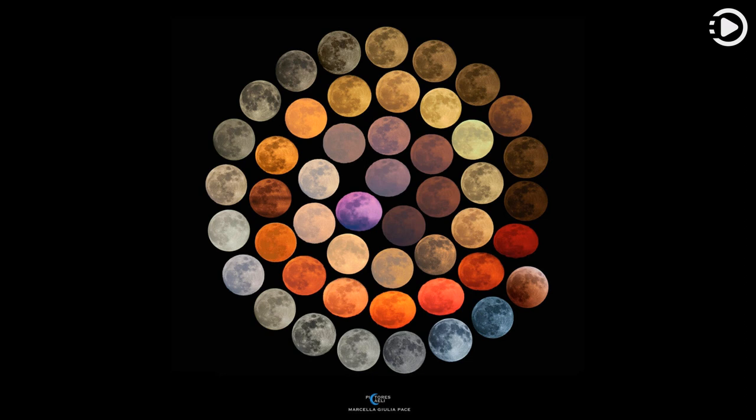The featured image highlights a collection of apparent colors of the full moon documented by one astrophotographer over 10 years from different locations across Italy.